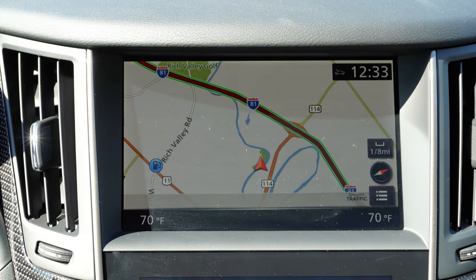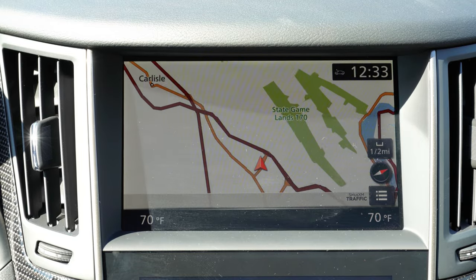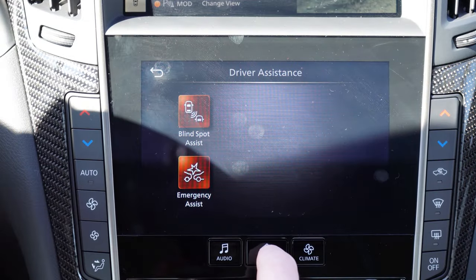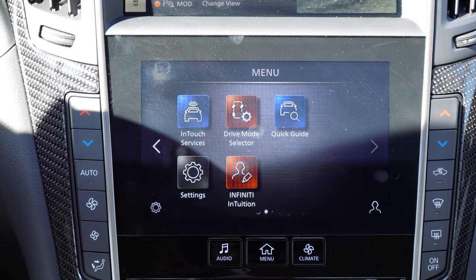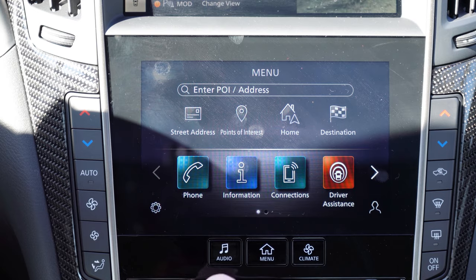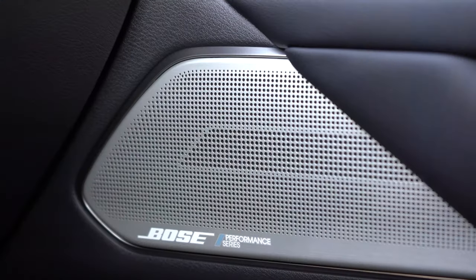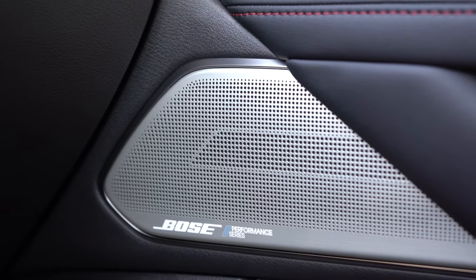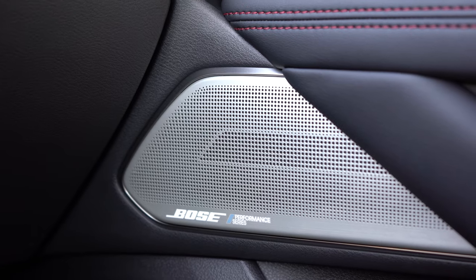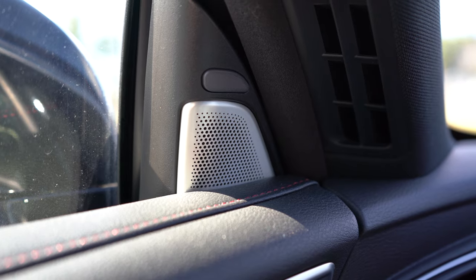I'm glad Infiniti finally put Android Auto and Apple CarPlay on this one. A factory navigation system comes standard as well, and you can check out radio settings up there too. When it comes to the sound system, I have a feeling this is going to be another huge plus: a 13-speaker Bose sound system with aluminum speakers that look absolutely wonderful. Let's go ahead and turn on the radio and test out the clarity.